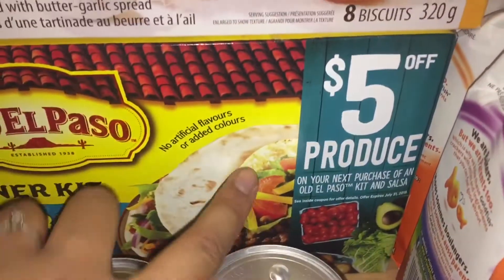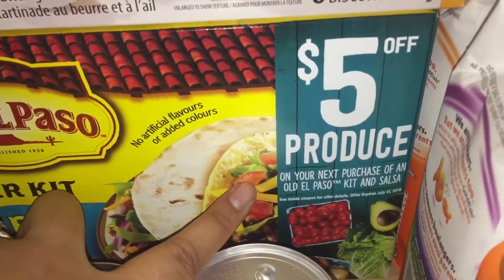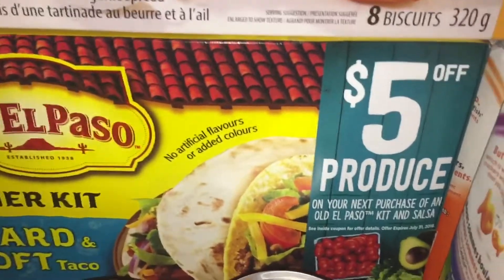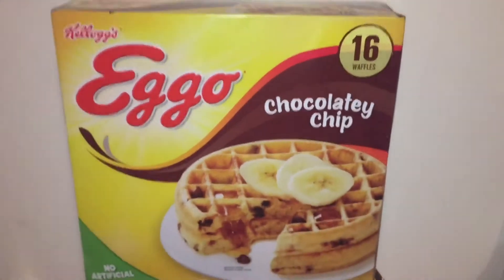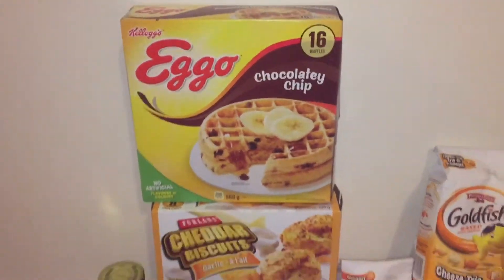I price matched Fresh Co for $2.98 for the salsa and for the taco kit, and there is a $5 coupon inside — I used my $5 off coupon from a previous purchase. The garlic bread was $2.49 at Superstore; it goes for $4.99 at Metro, and I got 800 PC points.